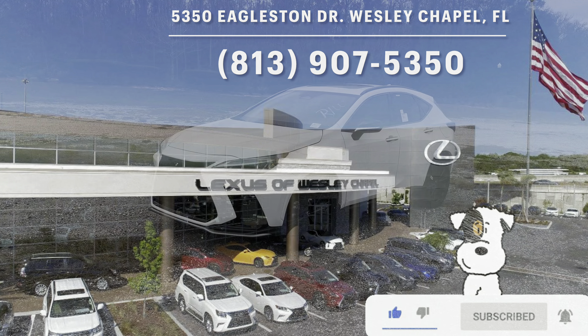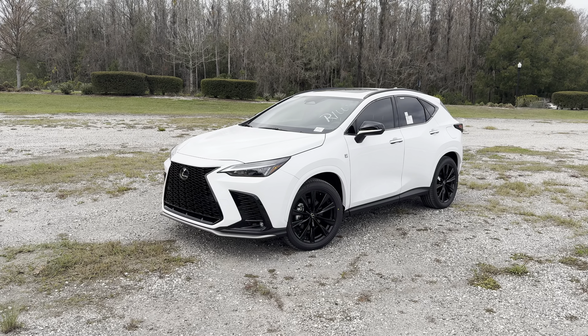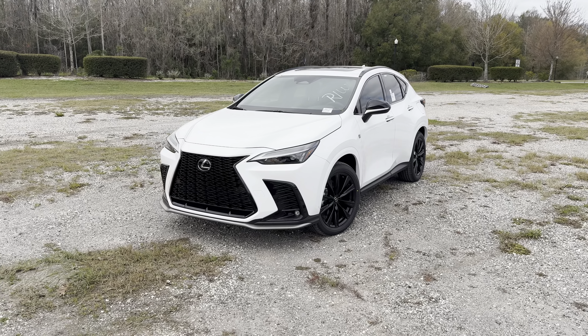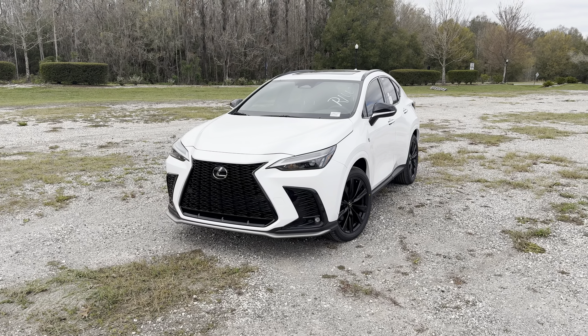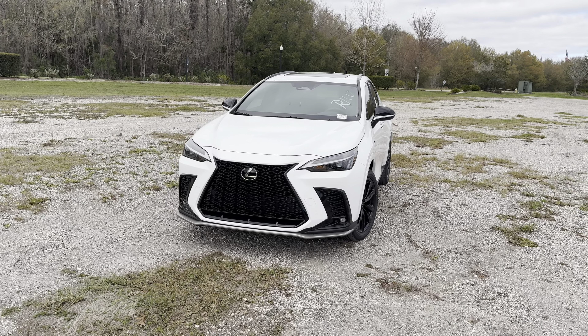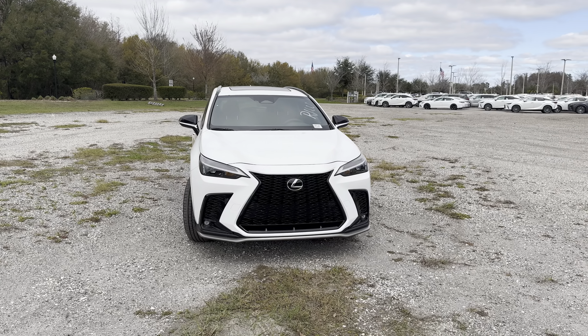For those of you who don't know, the NX has been a compact luxury crossover SUV sold by Lexus since 2015. The second generation NX was released in 2022, and for 2024 Lexus has changed up the interior patterns and colors. The remote parking feature is now available on both hybrid models, and there are six trims ranging from the $39,000 base 250 all the way up to the $60,000 450 Plus F Sport.